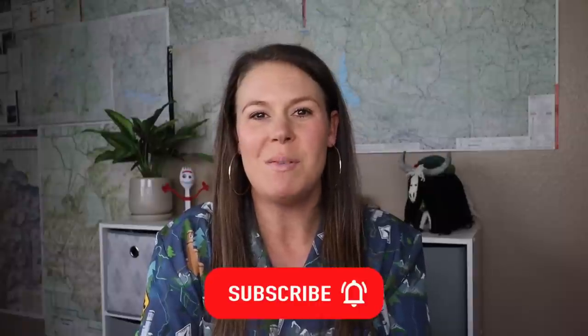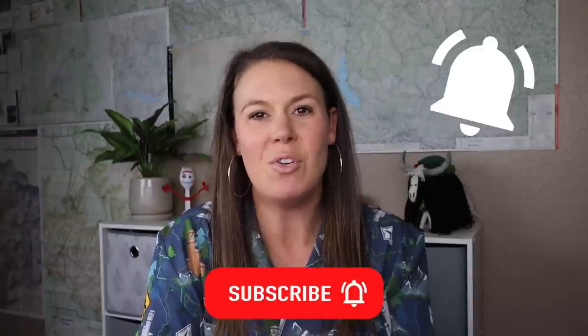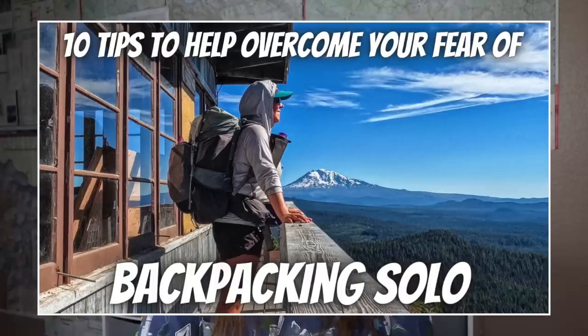Before we get started, make sure you subscribe to my YouTube channel and hit the bell icon to be notified every time I post a new video about backpacking, backpacking food, and tips on how to plan your next backpacking trip.